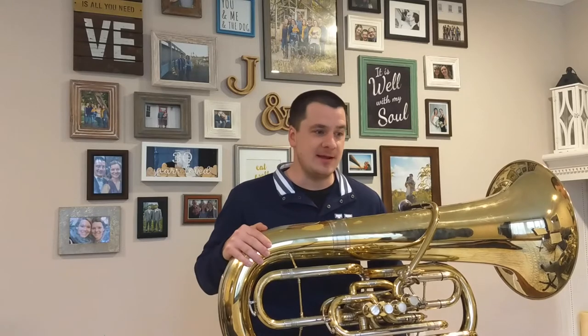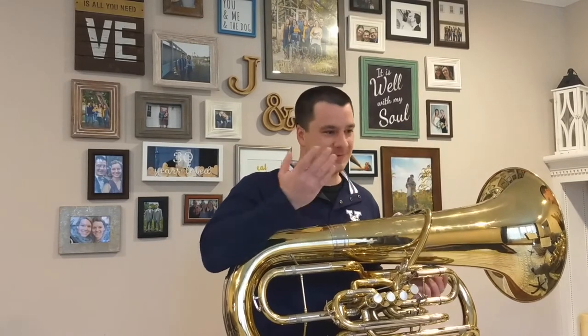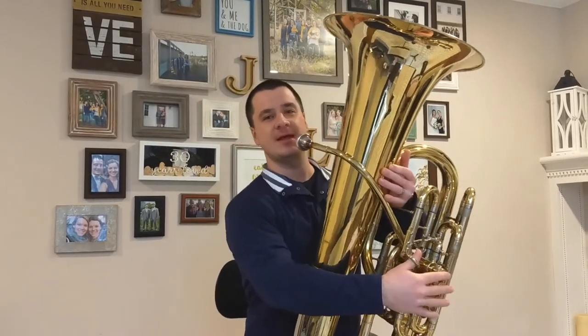Although the tuba is probably most well-known for playing in concert bands, marching bands, and orchestras, it also can do some jazz. I'm going to play for you now what's referred to as a walking bass line — this is the bottom part. Think of an upright bass plucking at strings; well, this is the tuba version. This is a short excerpt from "Don't Get Around Much Anymore" by Duke Ellington.